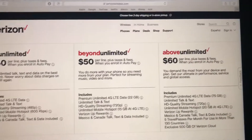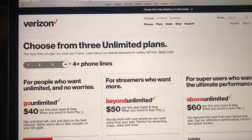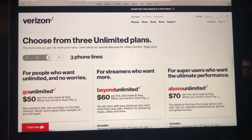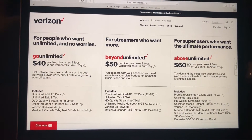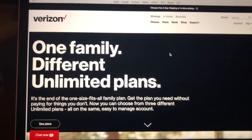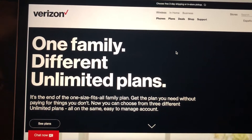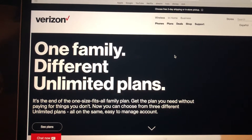Now for the prices — you might see those prices on screen, but that's for four lines. There are prices shown for one line, two lines, three lines, and four lines. You can also do a mix and match where, for example, you put someone on Beyond Unlimited, someone on Above Unlimited, and someone on Go Unlimited — three people on three different plans. You don't have to all have the same plan. It just lets you match whatever plan is right for each person.